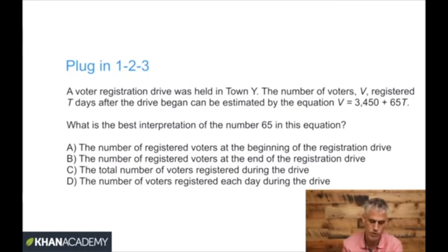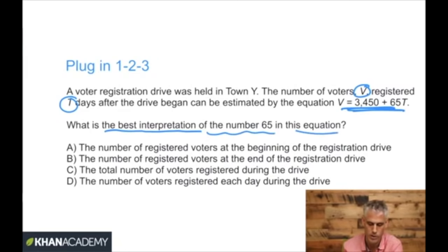A voter registration drive was held in town Y. The number of voters V registered T days after the drive began can be estimated by V = 3,450 + 65T. The question is: what is the best interpretation of the number 65 in this equation? This type of question — best interpretation of some component of an equation — is likely to appear on Saturday.